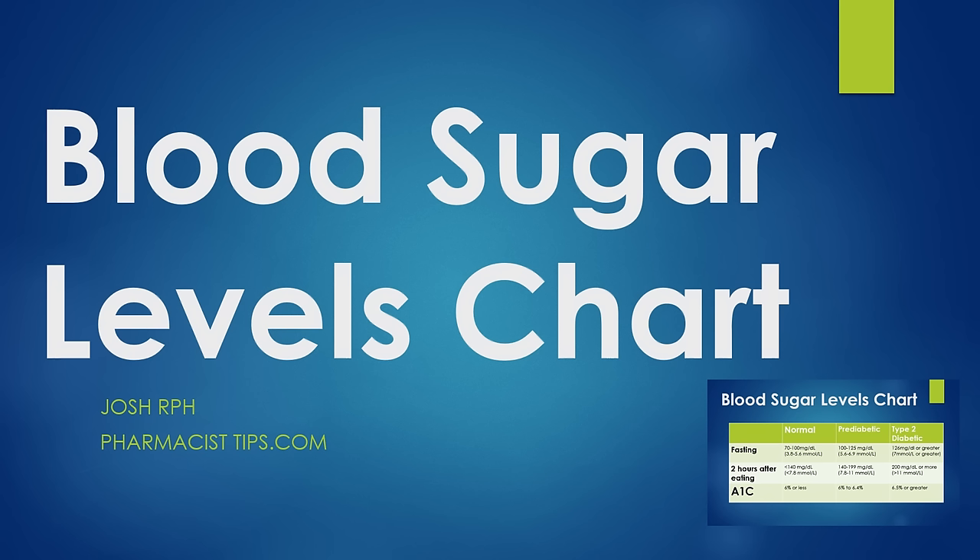Hi, this is Josh. I'm a pharmacist with pharmacisttips.com. I'm going to quickly cover blood sugar levels. I'll go over a chart that shows you what ranges you should fall in, and what makes you considered diabetic, pre-diabetic, or what normal blood sugar levels are.